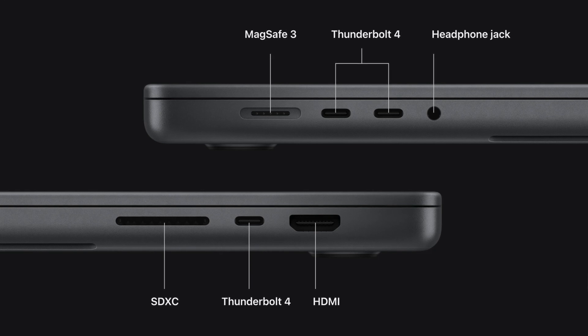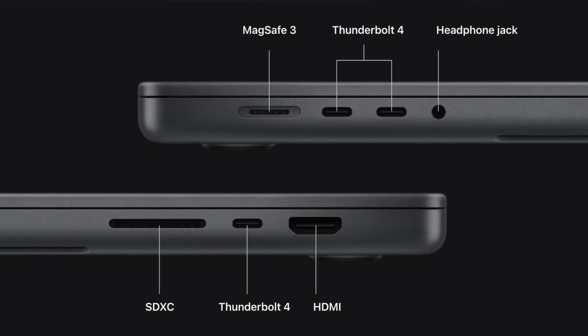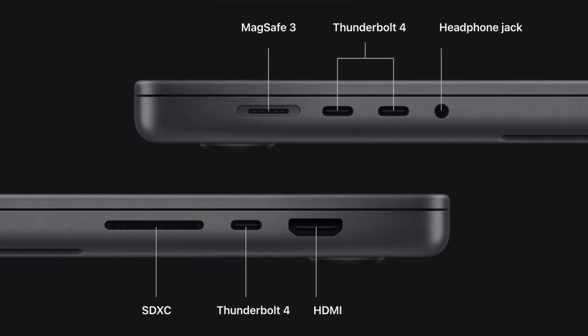Ports are another big advantage. On the 14-inch you get an SD card slot — way better, no dongle needed if you're doing video editing. You also get an HDMI port, a 3.5mm headphone jack (same as the 15-inch), MagSafe 3, and three Thunderbolt 4 ports — an extra port compared to the 15-inch. You're definitely getting more ports overall.